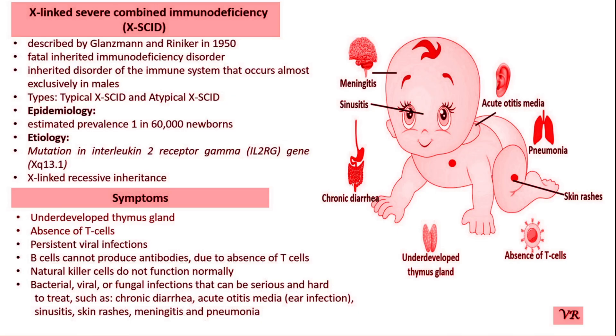Immunoglobulin level tests determine the functionality of the immune system. In SCID patients, levels of IgG, IgA, and IgM are typically affected. Confirmatory tests such as genetic sequencing are crucial for a definitive diagnosis. Once a patient is diagnosed, genetic counseling is essential for families, especially since some forms of SCID are inherited and can occur in future generations.